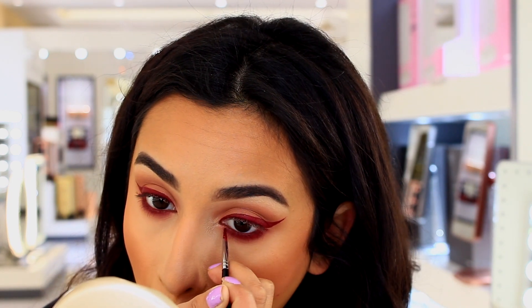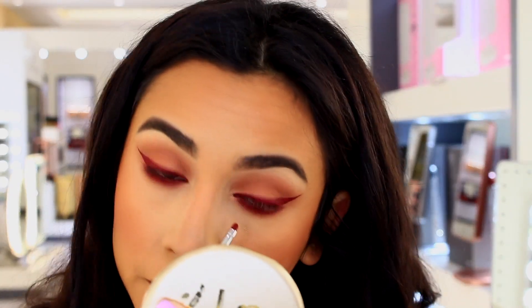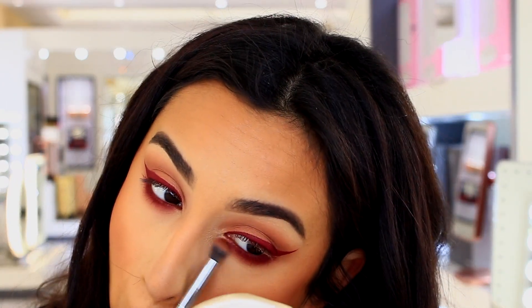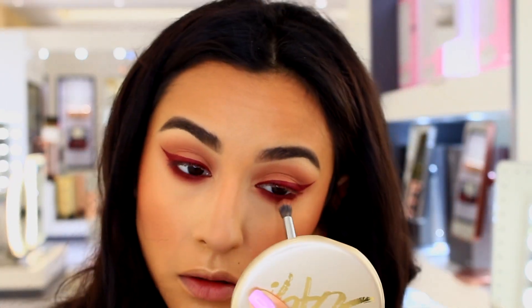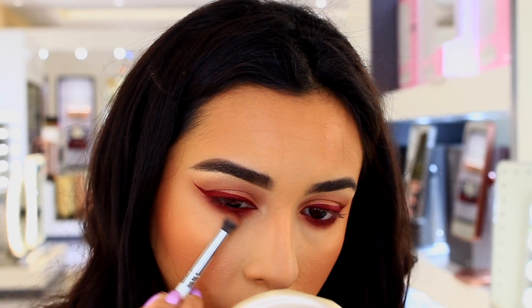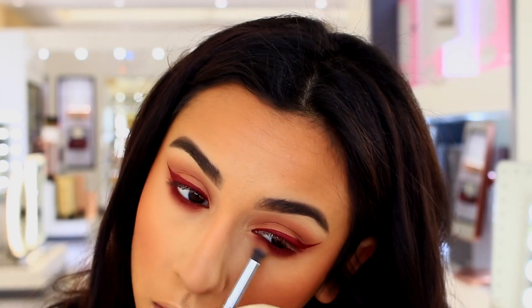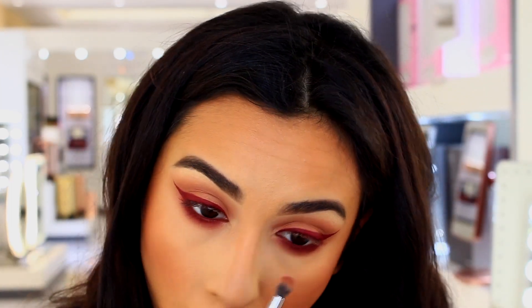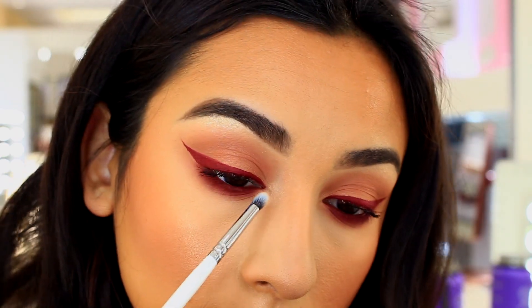Now I'm just making sure that everything is blending nicely together and looking seamless. Please ignore the condition of my skin — it was having a moment, and under these bright lights at work it is not forgiving at all. It shows everything, so just ignore my skin because it was not happy with me at this point.